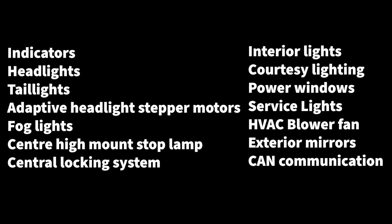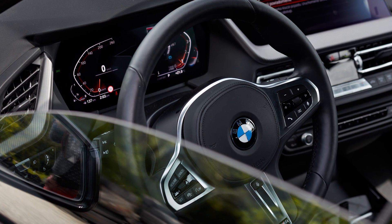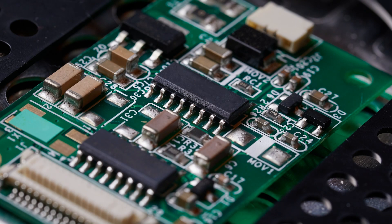If this fault is triggered, the systems controlled by the footwell module may not work or may enter a fail-safe mode. The power windows might all open halfway, and some or all of the following diagnostic codes might be recorded.